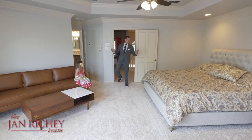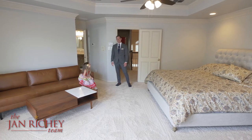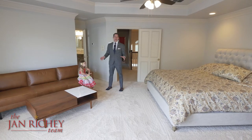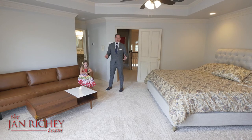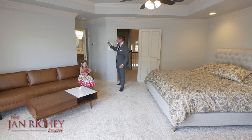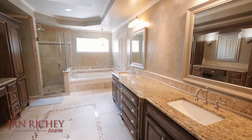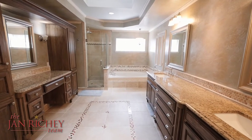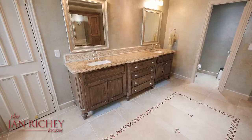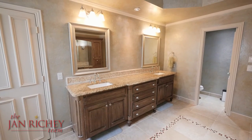With four bedrooms upstairs including the master, you can keep track of your kids without having to run up and down the stairs in the middle of the night. The master opens up to a huge master bathroom. The sky-lit master bath boasts his and her furniture-style vanities, another makeup vanity area, stone flooring, a jetted tub, and a separate shower with three heads.